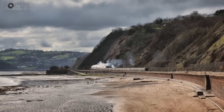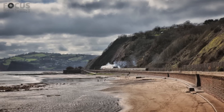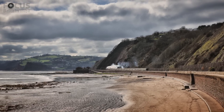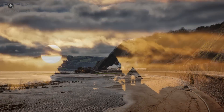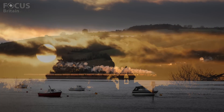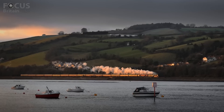Tornado is not a restored locomotive, but a newly built one, owned by the A1 Steam Locomotive Trust. Most of its construction and operating costs are funded by donations from enthusiasts. As the sun set, the Cathedral Express steam special made its return journey along the Teign estuary, the sun glinting from the carriages.